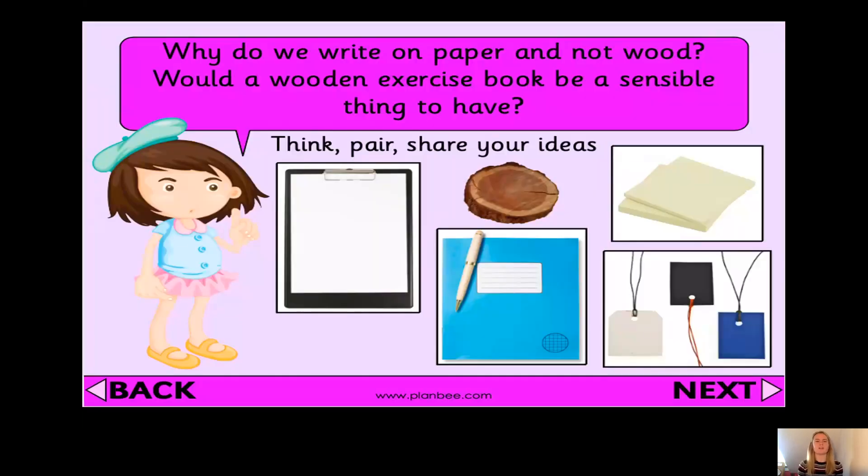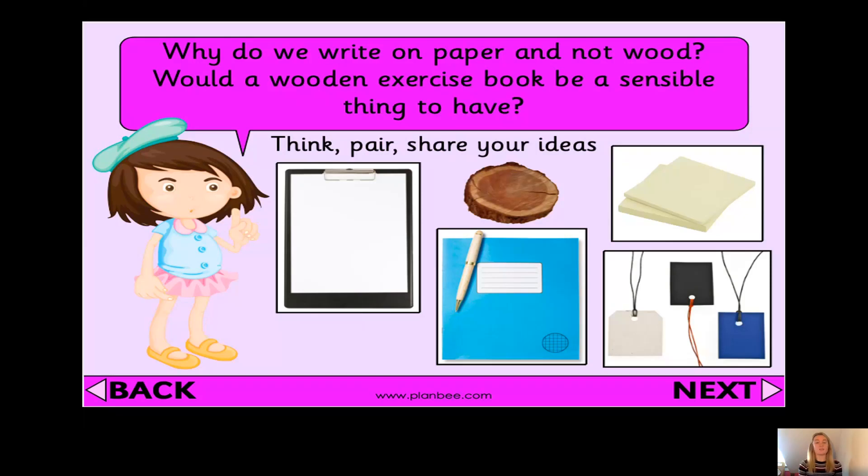Our next question is: why do we write on paper and not on wood? Would a wooden exercise book be a sensible thing to have? Well, the answer is no. Can you imagine how heavy a wooden exercise book would be? Paper's a lot lighter, so therefore it's more sensible. Also, you can get lots of pieces of paper from one piece of wood, so therefore it's cheaper to buy paper than to buy wood to write on.